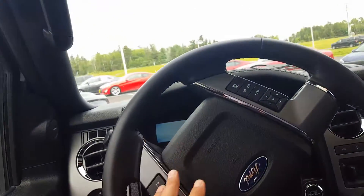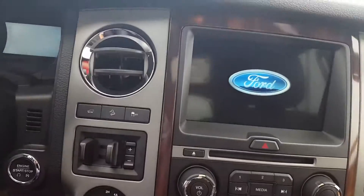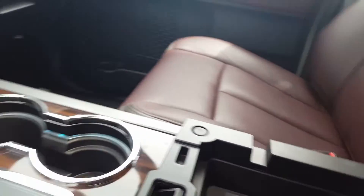Leather-wrapped steering wheel of course, you've got your Bluetooth and cruise control, push start, beautiful touchscreen, dual temperature controls, heated and cooled seats up front. Here we have some extra power outlets and USBs, and of course you can put the cord there so it doesn't get crushed.